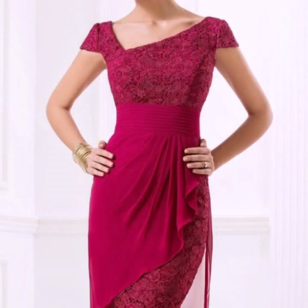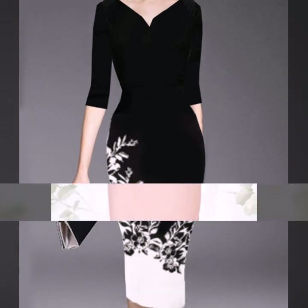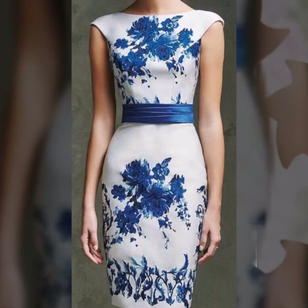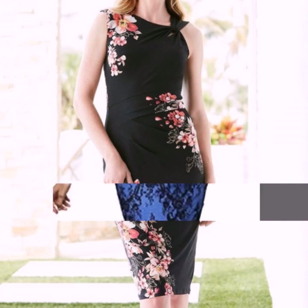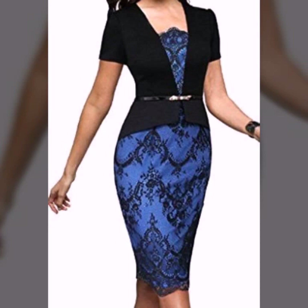یہ ڈیزائن جیسا کہ آپ دیکھ رہے ہیں گریش کلر پر لیس بہت خوبصورت، بہت پیاری لگ رہی ہے۔ ڈیوٹو پل روز ریڈ کلر کے ساتھ لیس ڈیزائنگ بہت خوبصورت لگ رہی ہے، ڈفرنٹ آئیڈیاز کے ساتھ۔ یہ کلیکشن بہت پیاری ہے۔ Neck design is different.